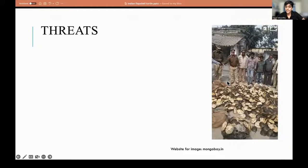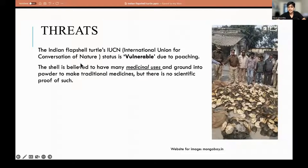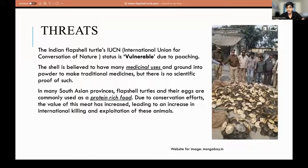Here we have a picture of some 650 Indian Flapshell Turtles found in a smuggler's hideout. Its IUCN status is vulnerable due to poaching, but that's not the only threat. The shell is believed to have many medicinal uses and is ground into powder to make traditional medicines, but there's no scientific proof of such — it's basically tribal superstition.